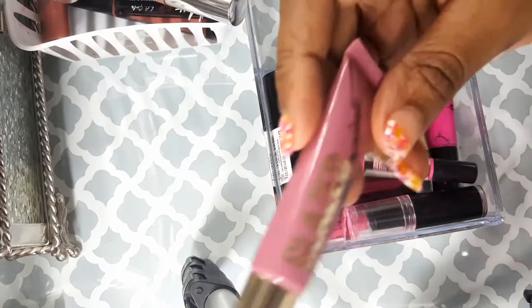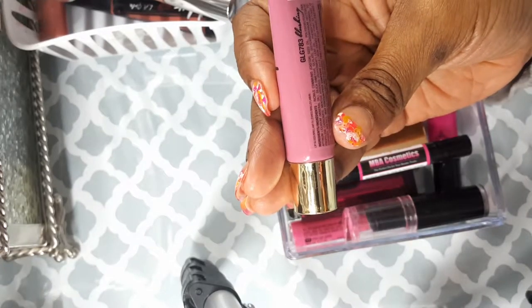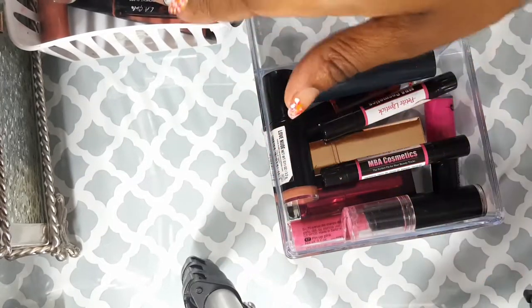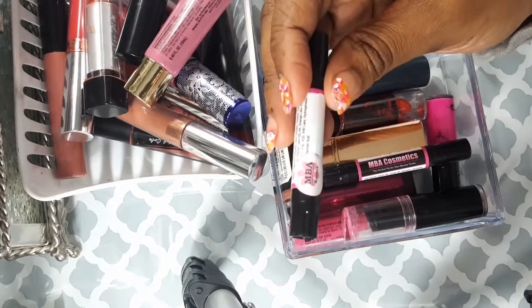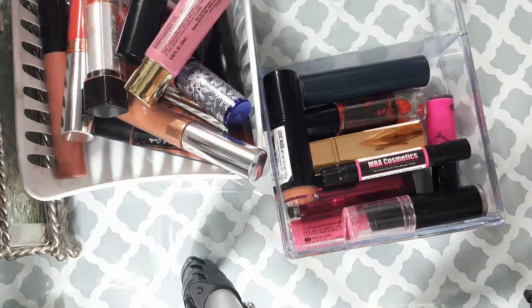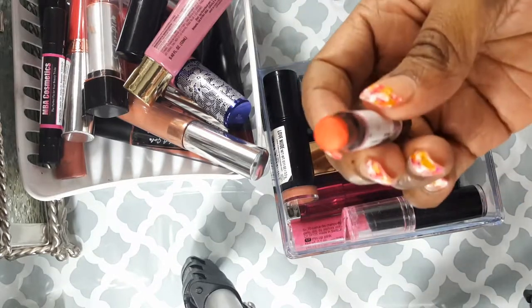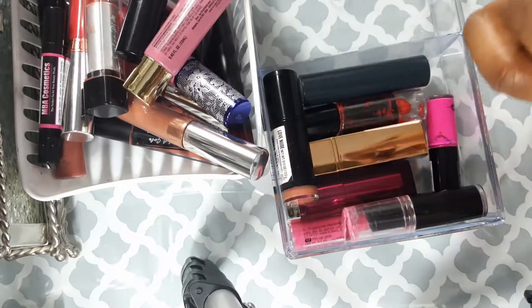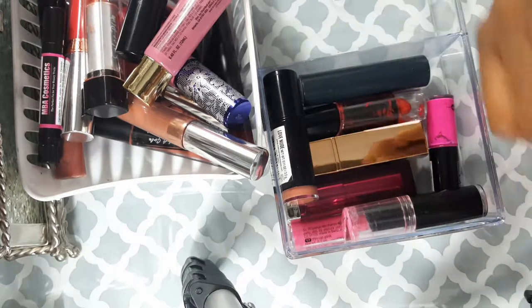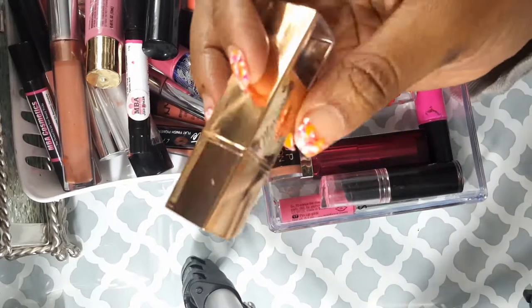I've never used this LA Girl Glaze in Blushing, so I'm just getting rid of that. This is a lipstick I got from MBA Cosmetics in Rumors — I swatched it and it's the same pink as my others, so I'm going to get rid of that. Here's another Color Pop in Jailbreak — it's a nice orangey tangerine color, very similar to my Wet & Wild, so I will get rid of that.